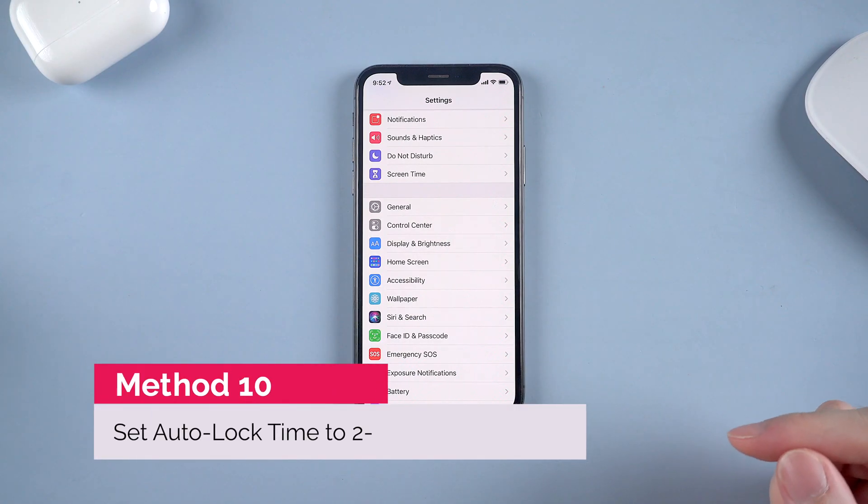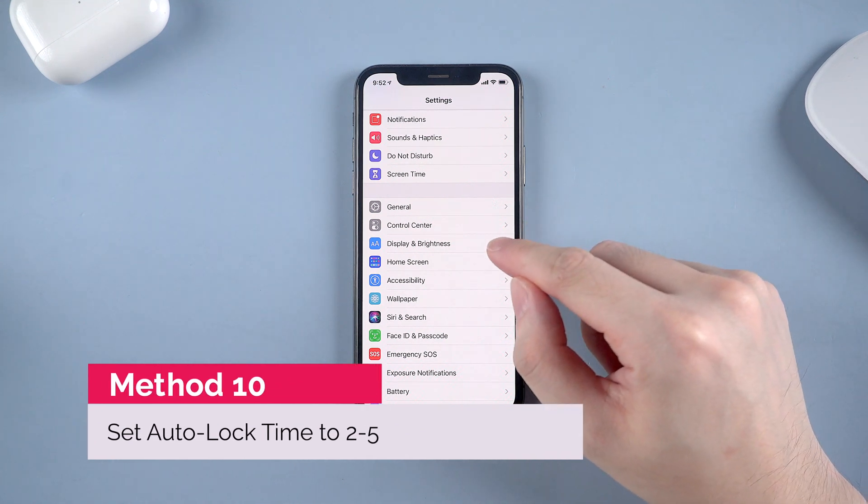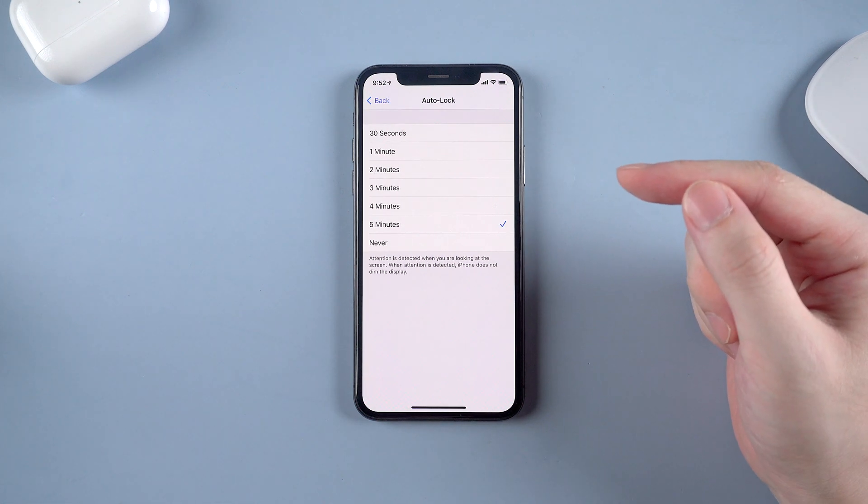Number 10: set up your auto lock time. By default the auto lock time is 30 seconds, but if you set it to never lock before, don't forget to change it back. Normally 2 to 5 minutes would be fine.